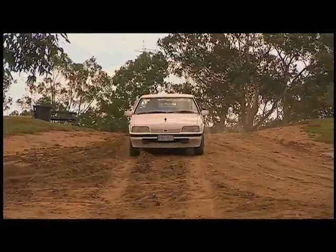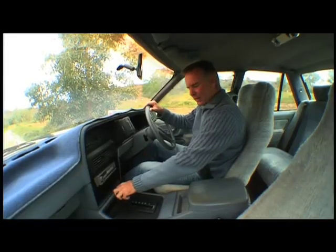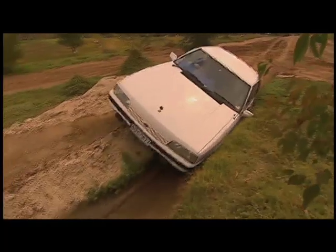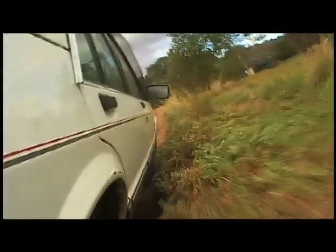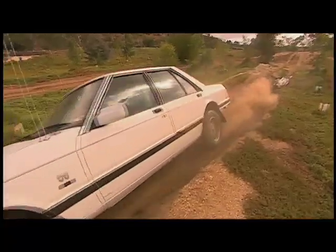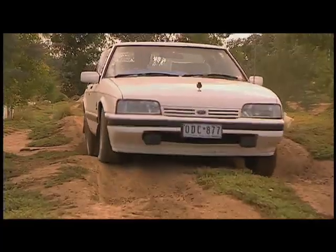On to the moguls. Here we are at the moguls. Clearance is going to be a big issue, amongst other things. My expectations? Not much. Let's see what happens here. I don't know how we're going to go through this right. If you keep it moving, you've got a bit of a chance. Easy... okay... grind. Crunchy. Now this is where the transition of weight and four-wheel drive... and we've got it. Chingos.